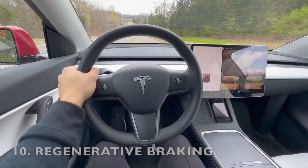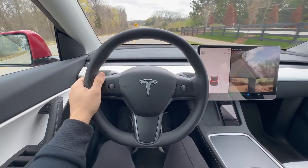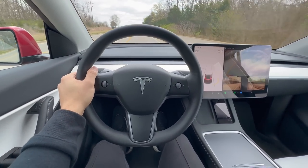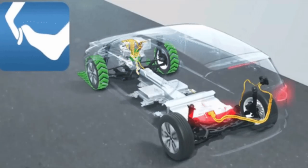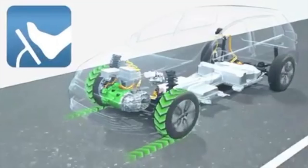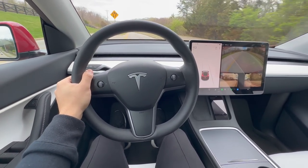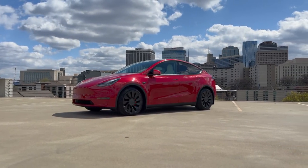Another interesting feature of Teslas is regenerative braking. Whenever you take your foot off the accelerator, the car will start to slow down and generate electricity to recharge the battery. This means that you can often drive with just one pedal as the car will slow down automatically when you take your foot off the accelerator. It does take some time getting used to, but it can help extend the car's range and save on brake wear. When you apply the brakes in a traditional vehicle, the kinetic energy is converted into heat and this energy is lost. In contrast, when you lift off the accelerator pedal in an EV, the electric motors act as generators and convert the kinetic energy into electrical energy which is then used to recharge the battery. Regen braking can also reduce wear and tear on your brakes since the brake pads and rotors are used less frequently and may last longer.